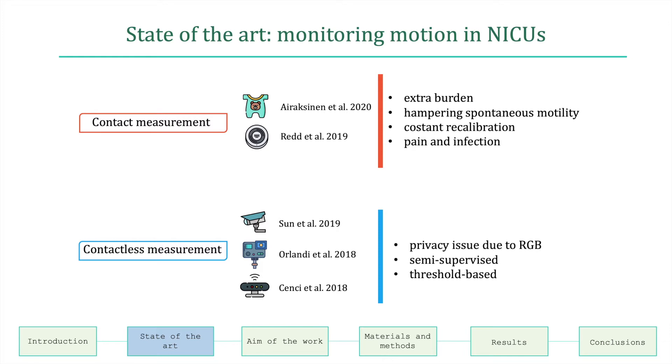For contactless measurement, these systems can be easily integrated into daily monitoring, and they are cheap, easy to use, and require no configuration or calibration. Despite this, limitations include privacy issues due to the use of an RGB camera; they are semi-supervised and the threshold has to be set manually.